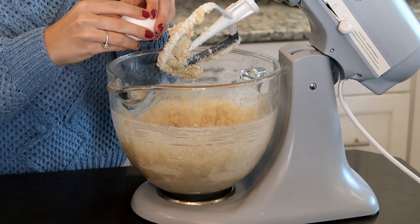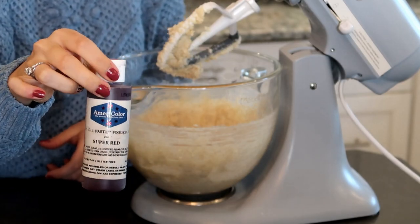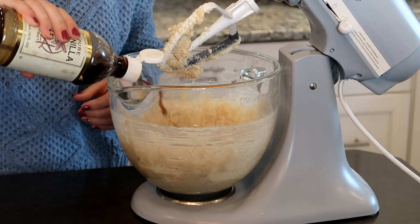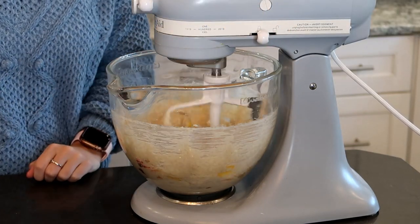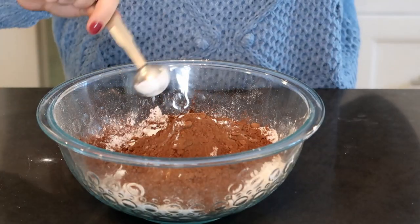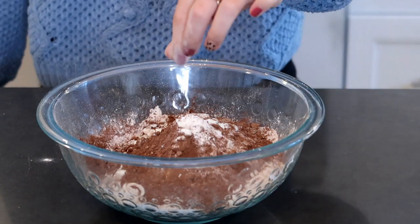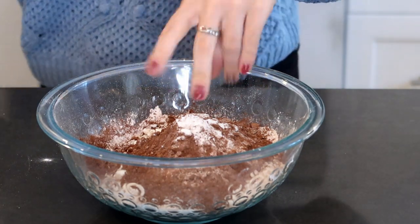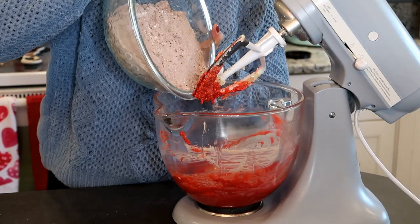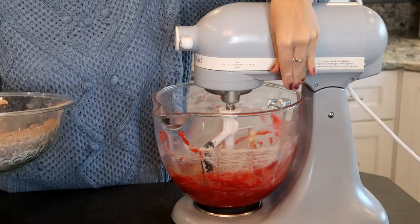Then you're going to add in two eggs, about half a tablespoon of red food coloring — I'm using Americolor here because it's the best — and one tablespoon of vanilla extract. Mix this up until it's fully incorporated. In a separate bowl, we're going to add in all of our dry ingredients so they're evenly distributed. You're going to need two and a half cups of all-purpose flour, three-fourths cup of cocoa powder, one and a half teaspoons of baking powder, a tiny pinch of baking soda, and one teaspoon of salt. Whisk all of this together and then add it into the wet ingredients very slowly until fully incorporated.